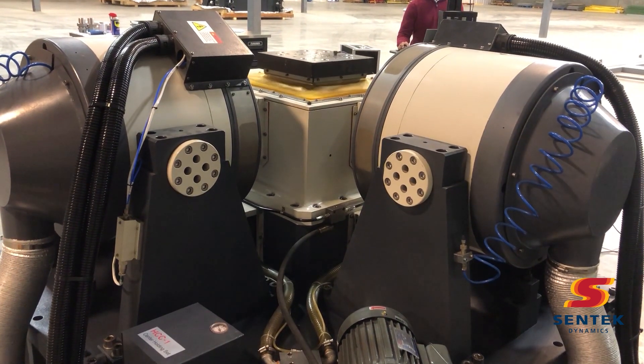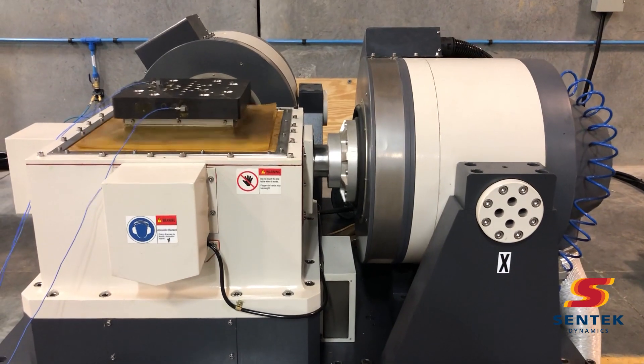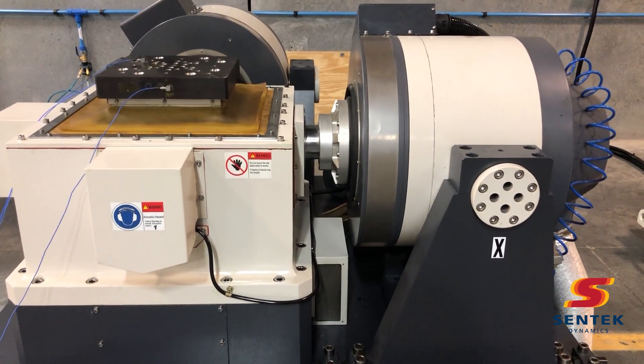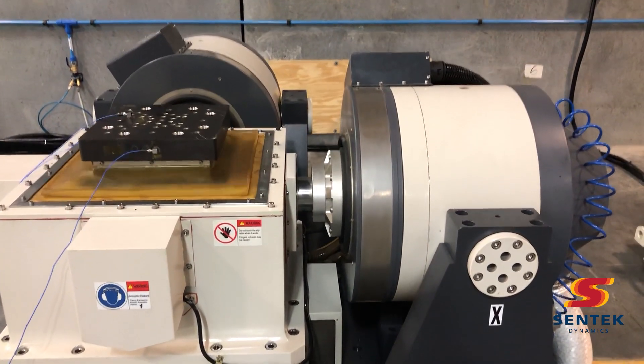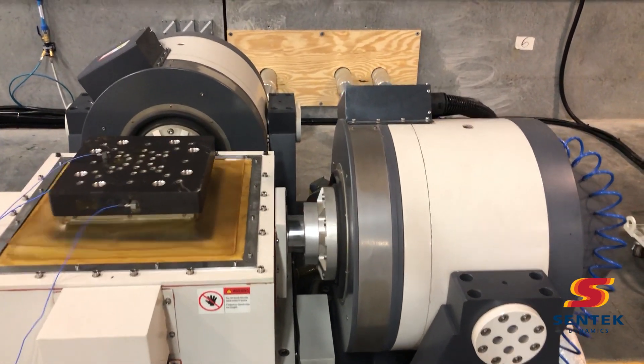To learn more about this capability and others available, or to schedule a demonstration or test, please contact us at www.centecdynamics.com. Thank you.